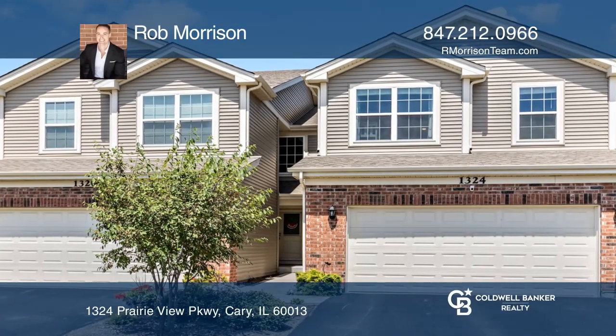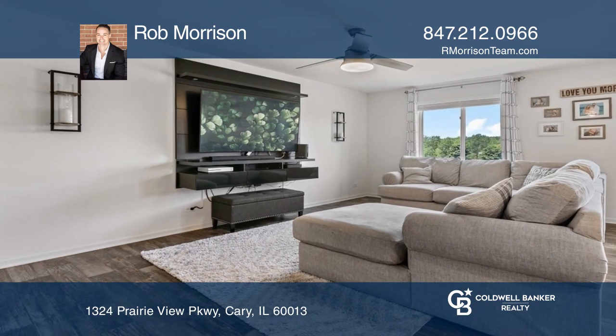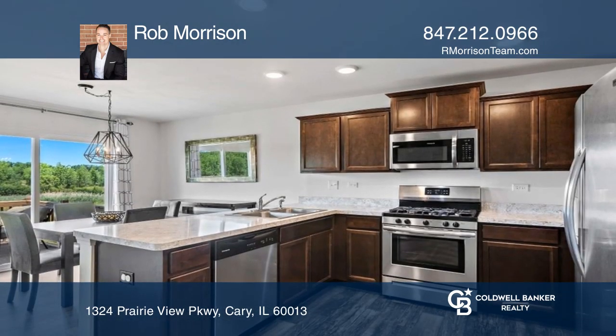This townhome greets you with a grand foyer and an open floor plan. The family room's expansive windows provide stunning views of the adjacent nature preserve.